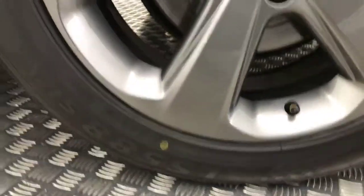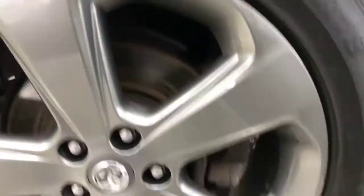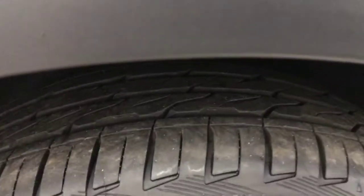Coming down here we've got these 18-inch alloy wheels in a sort of gunmetal grey — again fantastic condition, with loads of life left on the tyres. You can see just how clean that paintwork is; it's like a mirror.